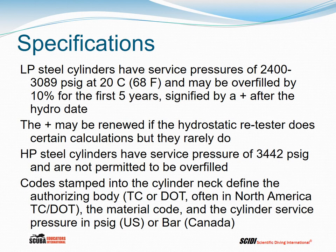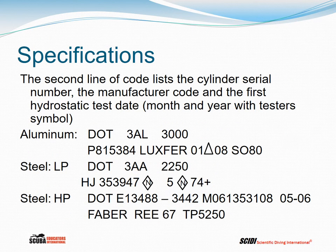Codes stamped into the cylinder neck define the authorizing body — Transport Canada, US DOT, or sometimes TC/DOT meaning both agencies approved the cylinder — followed by the material code for steel or aluminum, and then the service pressure in psig in the United States or bar in Canada. The second line lists the cylinder serial number, the manufacturer code, and the first hydrostatic test date in month and year. The tester's symbol appears in the center of the month and year — sometimes a small icon, sometimes a couple of initials.